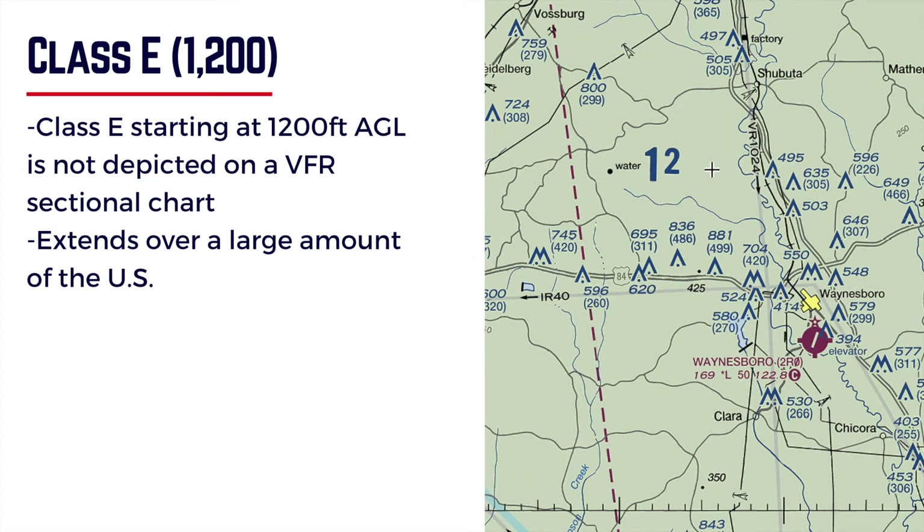Class E can start at 1,200 feet. This is normally where Class E starts, and the way you know that it starts at 1,200 feet is that there's no other depiction on a VFR sectional chart of any other kind of airspace. So that's when Class E starts at 1,200 feet above ground level — it's not depicted on a VFR sectional chart. If you see no other airspace around, you're dealing with Class E starting at 1,200 feet.